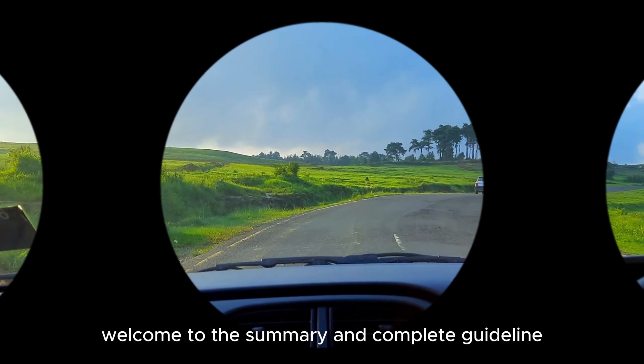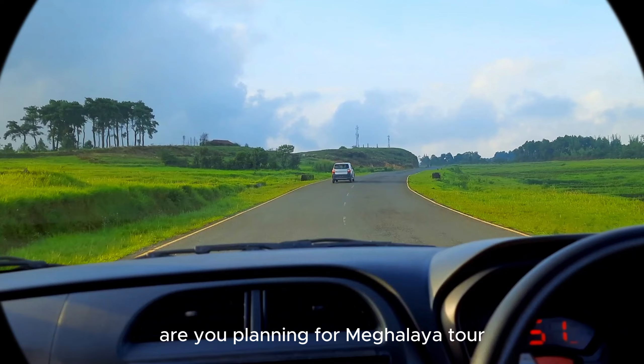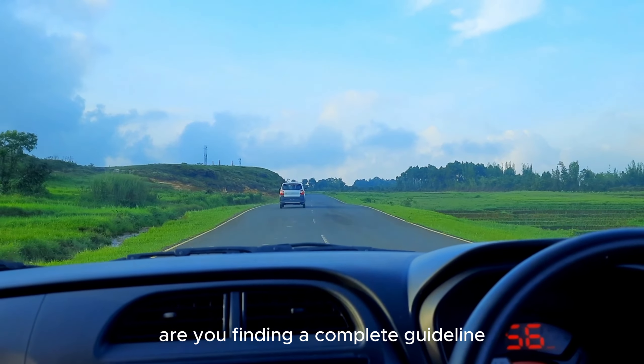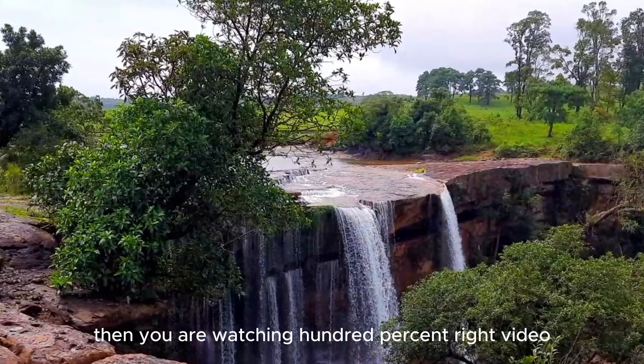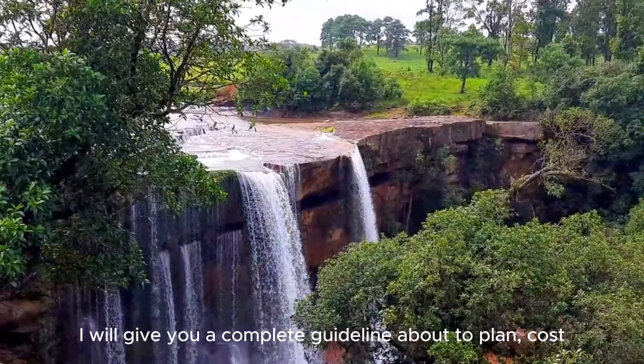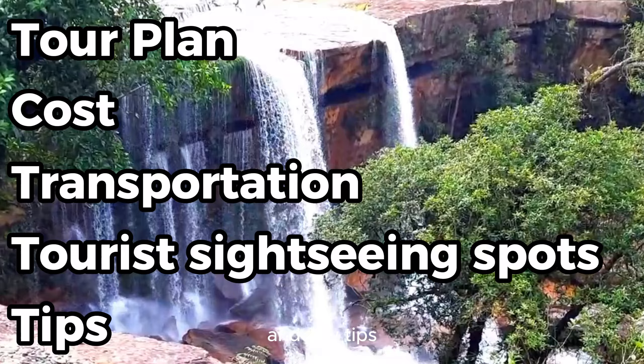Welcome to the summary and complete guideline vlog of Meghalaya. Are you planning for a Meghalaya tour? Are you finding a complete guideline? Then you are watching 100% the right video. Please watch the full video — I will give you a complete guideline about how to plan, cost, transportation, tourist sightseeing spots or places, and a few tips.